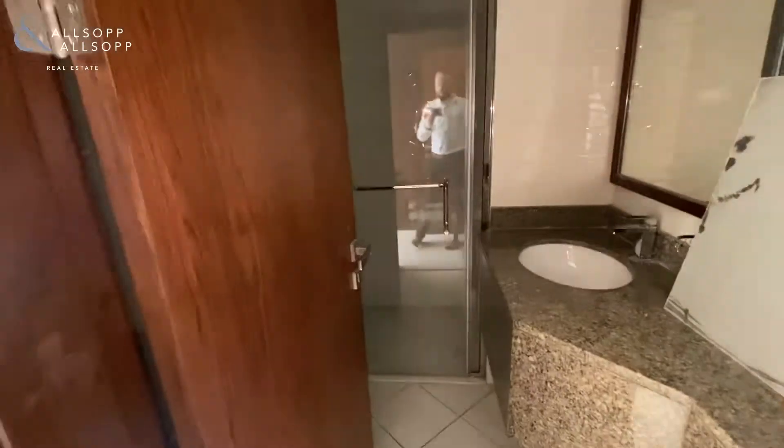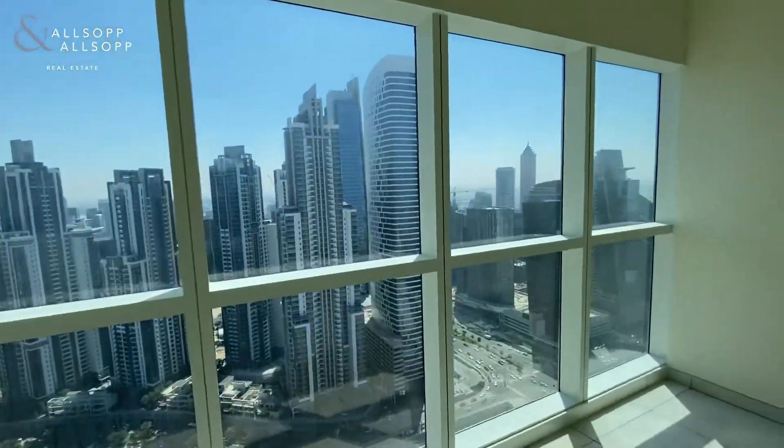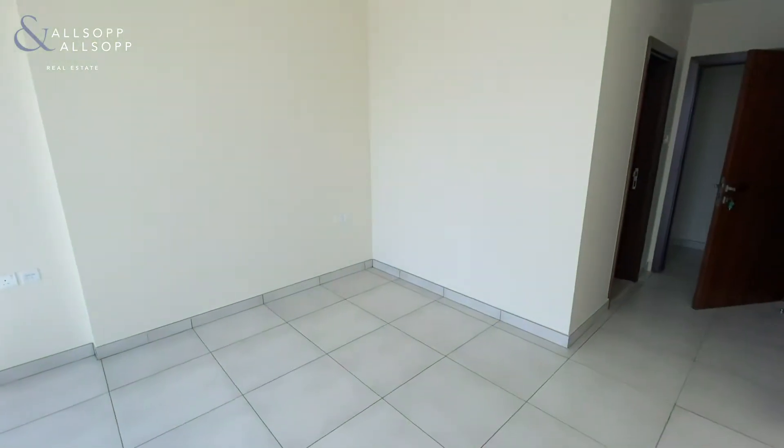Coming further around into the second bedroom, again you've got an en-suite bathroom with walk-in shower, two double wardrobes, nice big windows, a nice view, and a good amount of space as well.